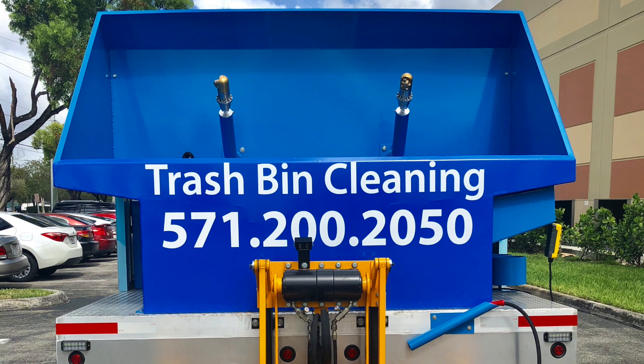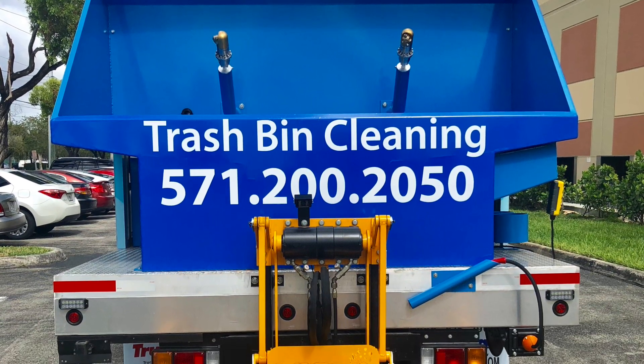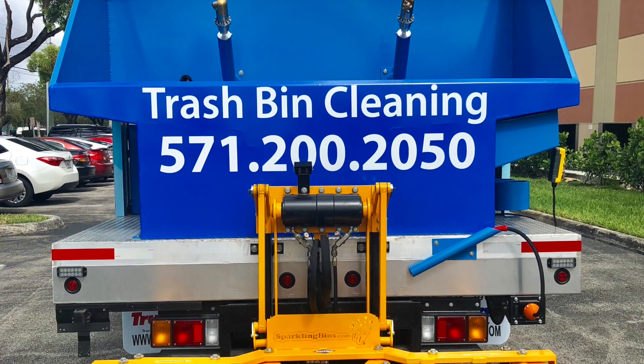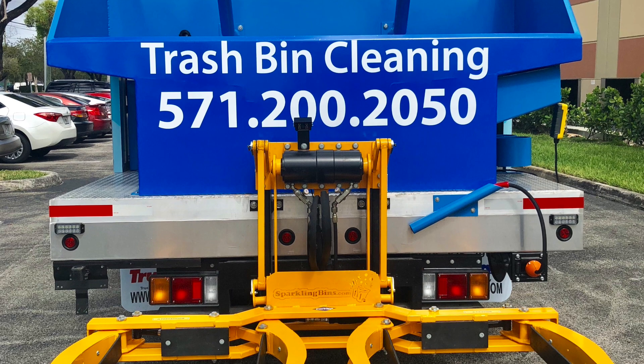In our operations facility, we take great pride in the fact that we're a one-stop shop. As we take complete control of everything, we're able to turn these trucks and trailers around in record time.